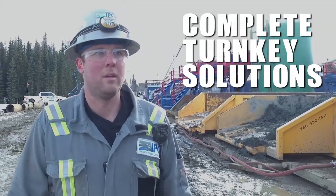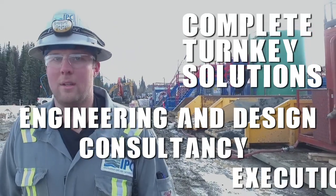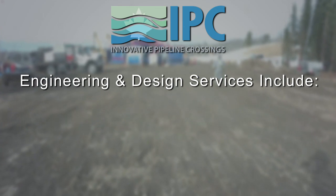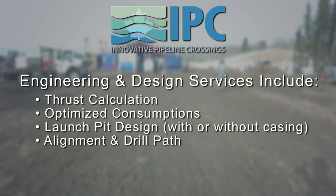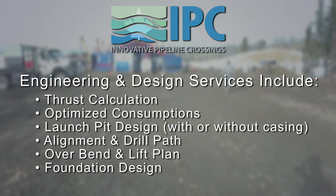We offer complete turnkey solutions, providing engineering and design, consultancy and execution services. Engineering and design services include thrust calculation, optimized consumptions, launch pit design with or without casing, alignment and drill path, overbend and lift plan, and foundation design.